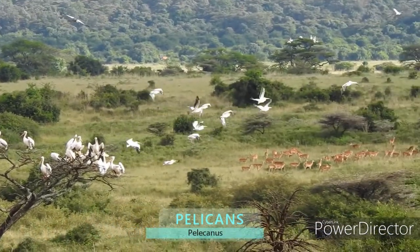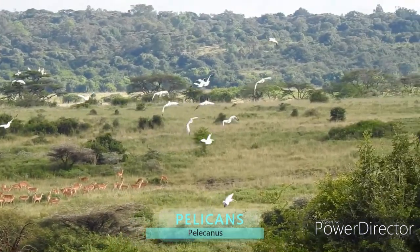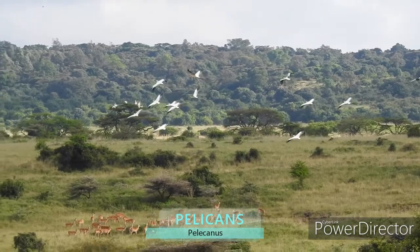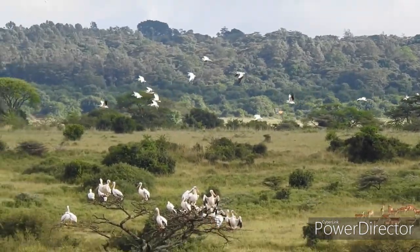Now there are pelicans flying across a herd of impala. Did you know that pelicans don't just eat fish? They can also eat turtles and other birds.